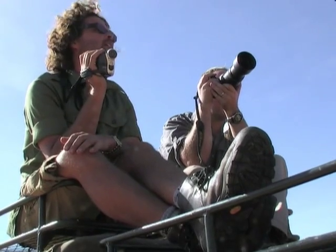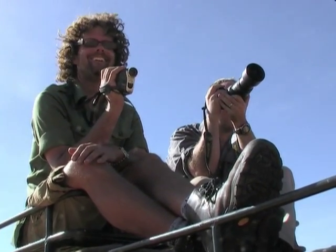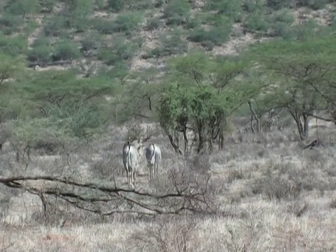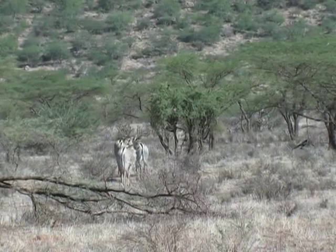Richard is with me today and he's from the Grevy Zebra Trust, one of our partners here in Kenya working in the northern rangelands specifically on Grevy Zebras. Our partnership with the Grevy Zebra Trust is very important to us because they are a permanent presence — Richard spends about three weeks out of every month in this environment. Richard, can you tell us a bit about the GZT and what they're doing up here?